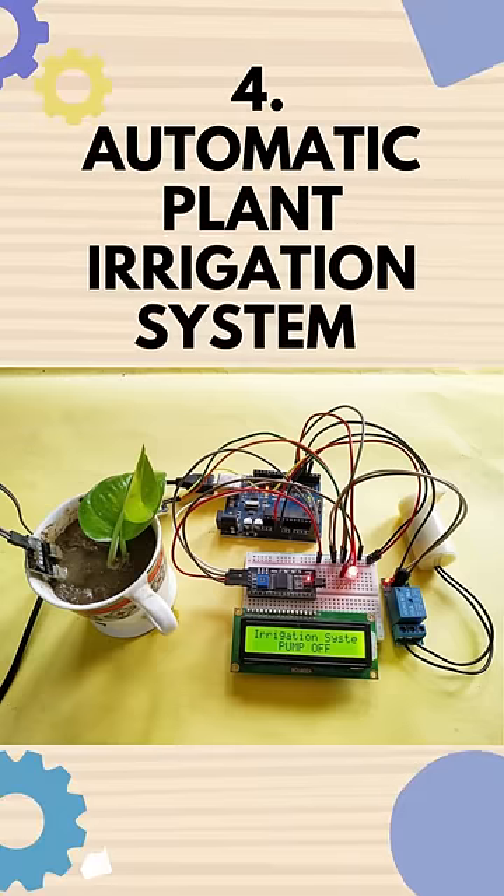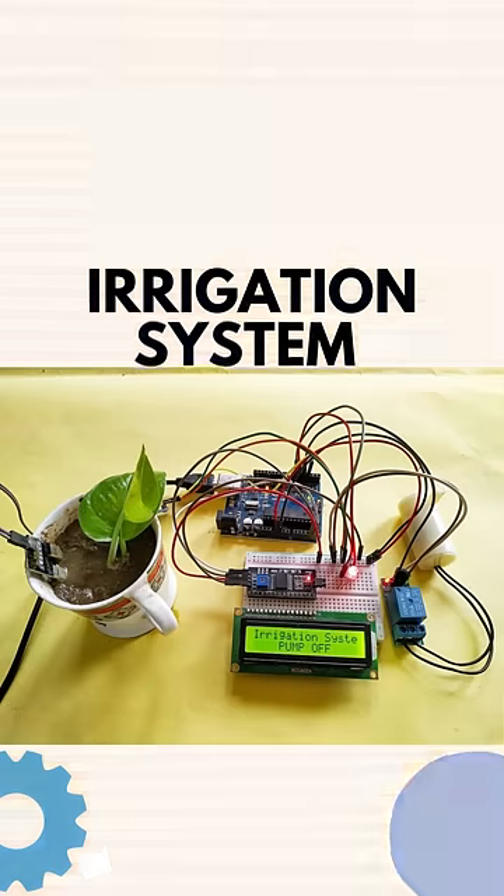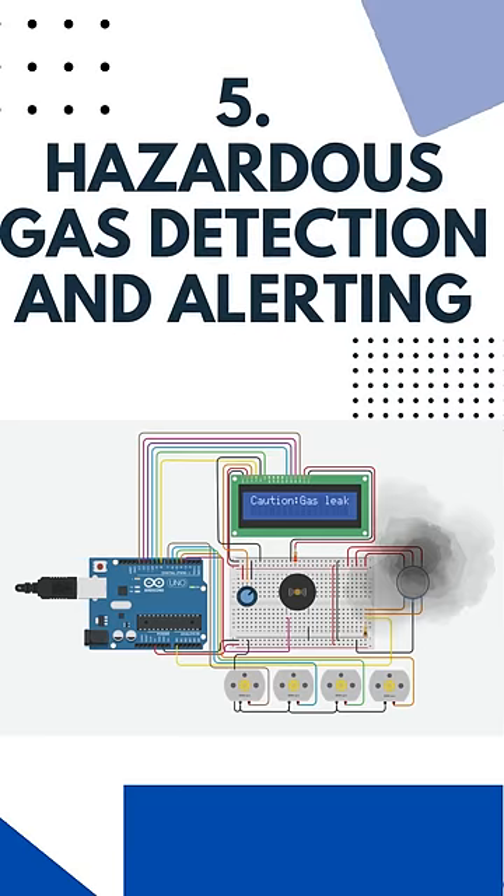Fourth is automatic plant irrigation system — it automatically senses the moisture content of the soil and decides whether irrigation is needed or not. Fifth is hazardous gas detection and alerting — it is a system designed to detect and warn you of potential dangerous atmospheres in confined spaces.